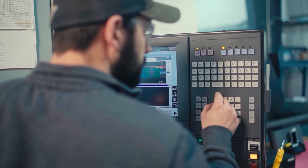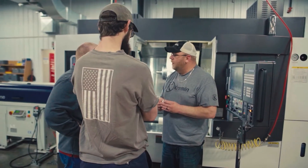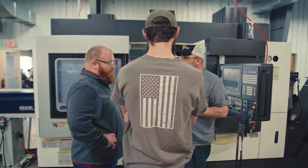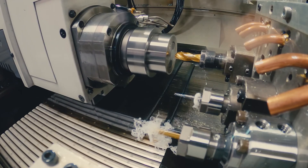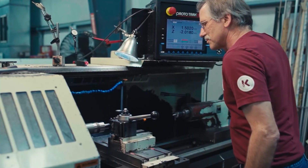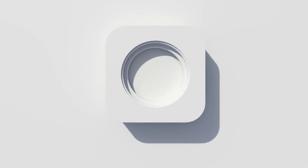Anybody can buy the equipment we have — you can go on our website and see what equipment we have, and our equipment dealers would be happy to sell them to you. It's what our people can do within that equipment that separates us from competitors — making machines do what they typically aren't designed to do, to give the customer a better product, a faster product, something that can be done less expensively because it doesn't have three setups because our guys figured out how to do it in one setup. That machining process separates us as well, but everything around that also supports it.